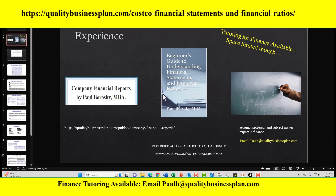Finally, I am an adjunct professor and subject matter expert in finance. I've been teaching at the college level for about 10 plus years. If you are interested in some finance tutoring and are struggling with your finance class and need a little assistance, I do offer finance tutoring, though my space is limited. If you're interested, just contact me at the email shown on screen.